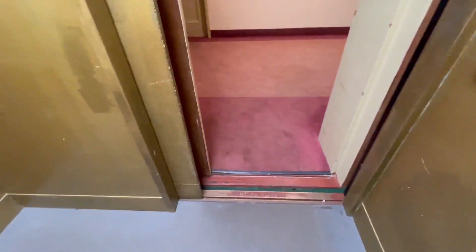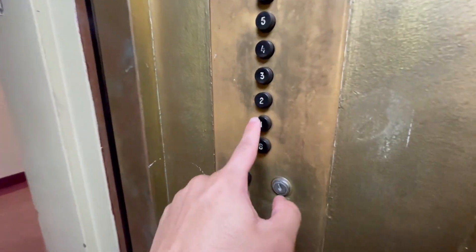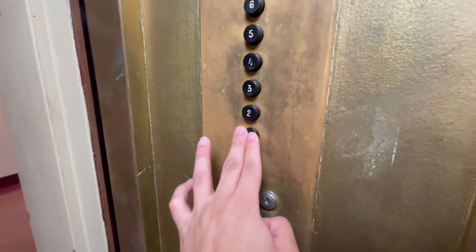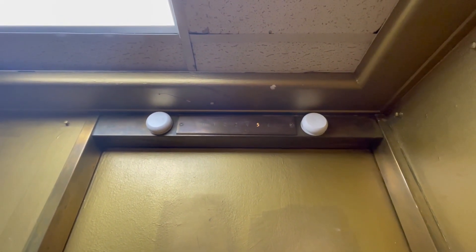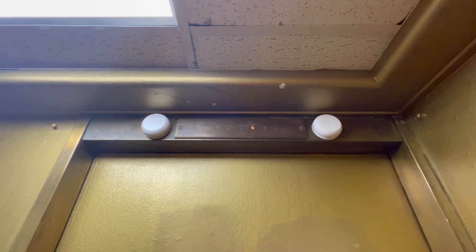And this is not classic level. I think that's on a new door operator — definitely does not sound like the original one. Probably on a new controller as well, unfortunately. Although I still hear relay, so.